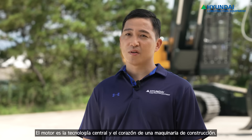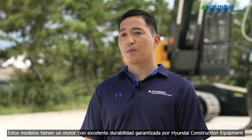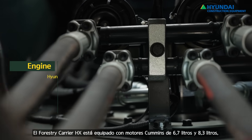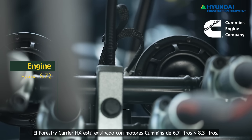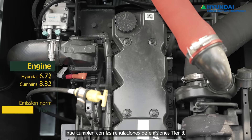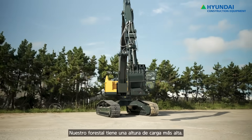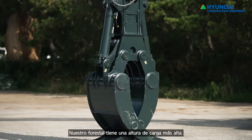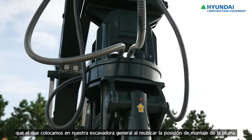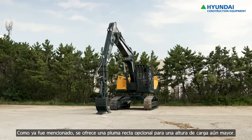The engine is the heart of the equipment and it is the most important component. So we put the best engine with excellent performance and reliability. The HX Forestry Carrier series has a Hyundai 6.7-liter engine, which is manufactured by Cummins, and a Cummins 8.3-liter engine. They meet the Tier 3 emission norms. Our Forestry Carrier front attachment has higher lifting height than the one on a general excavator, achieved by relocating the boom cylinder mounting position. An optional straight boom is also offered for even higher lifting height.